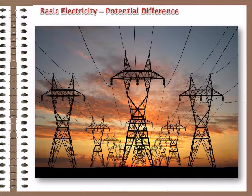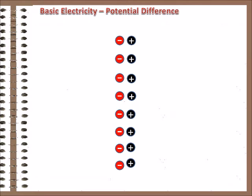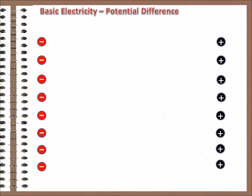We have electrical systems in order to do work. That's the point — to harness the energy available in the electrical force for our benefit. In order to do that, we have to get electrical charges apart, so that when they run back together, the heat they generate or the magnetic field around them can be used to do work.